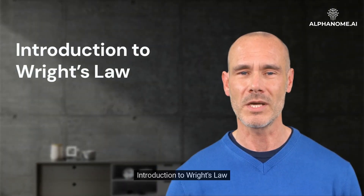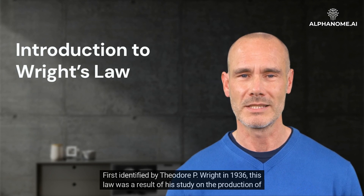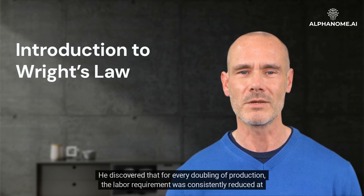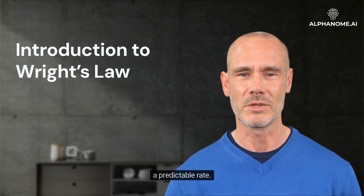Introduction to Wright's Law. First identified by Theodore P. Wright in 1936, this law was a result of his study on the production of airplanes. He discovered that for every doubling of production, the labor requirement was consistently reduced at a predictable rate.